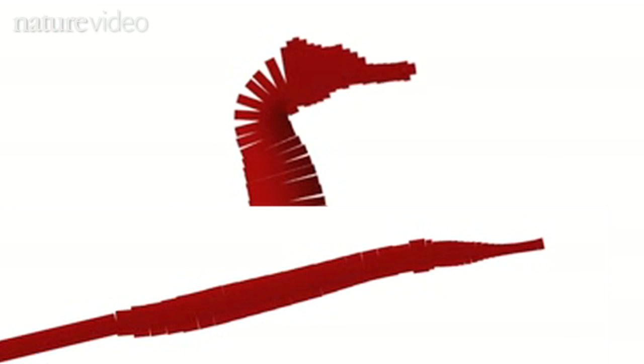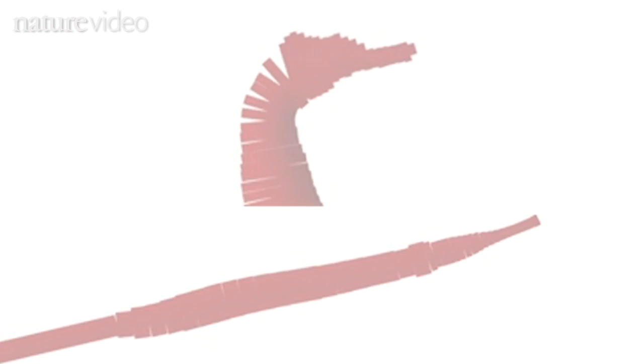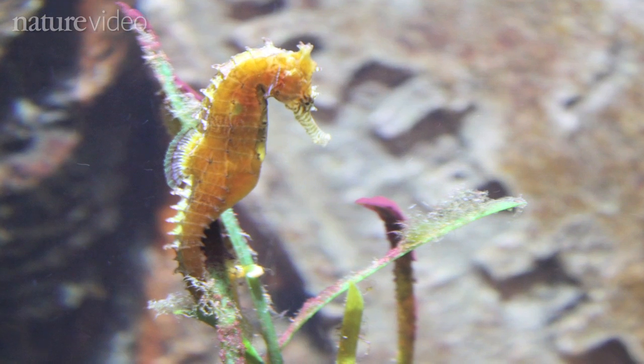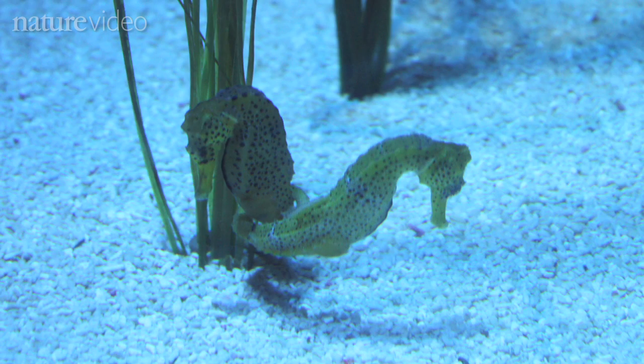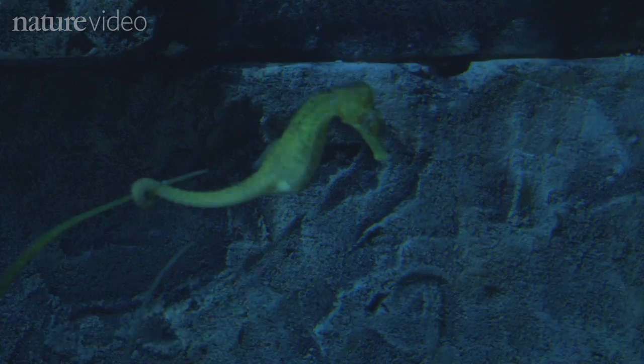It's subtle, but small changes like this drive evolution. In the wild, seahorses tend to hide along the edges of reefs or in seagrass beds, and wait for their prey to swim by. They often attach themselves to the seagrass for camouflage as they sit and wait. In this case, an increased strike distance is clearly an advantage.